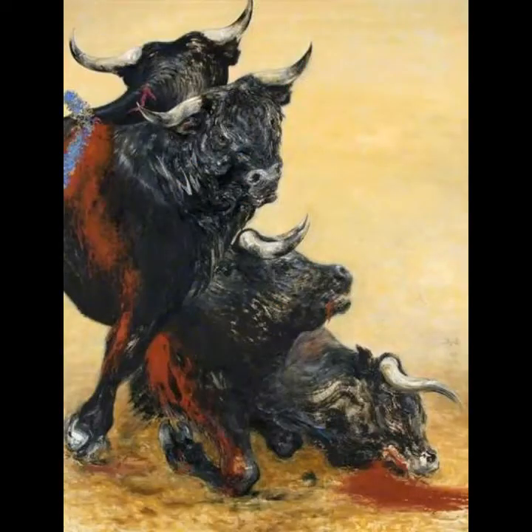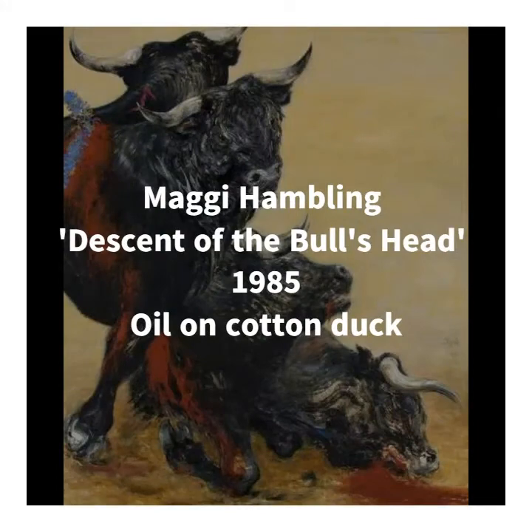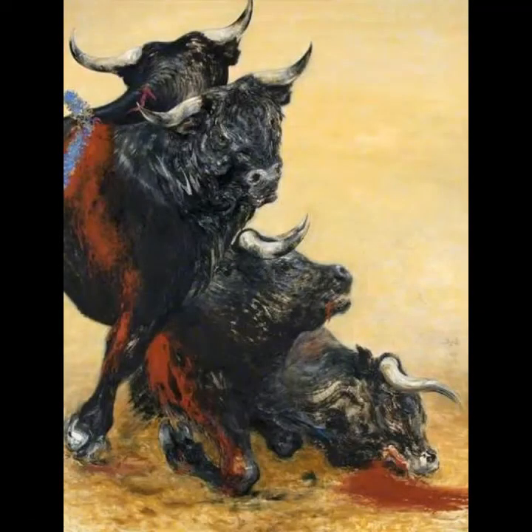The second work I want to discuss today is Descent of the Bull's Head by Maggie Hamling, which was chosen by our Art on Tour learning officer, Max. Maggie Hamling is a really prolific and talented contemporary painter who is often regarded as a little bit of a maverick because she can't be categorised within any particular group or movement. Her work is sometimes controversial and sometimes confrontational, but always very real and profound, because Hamling believes that painting should always be about life and death, and much of what she does explores the human condition.